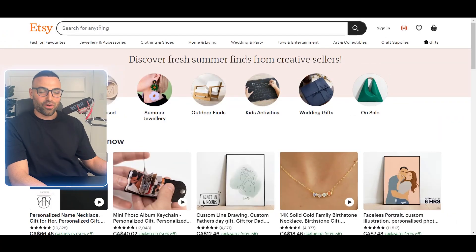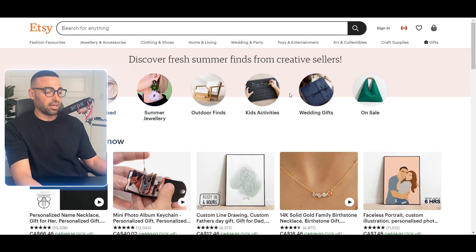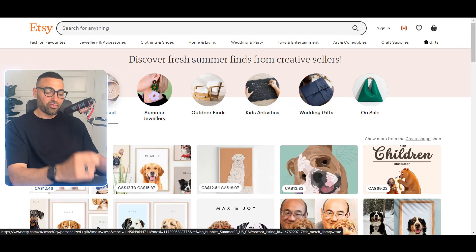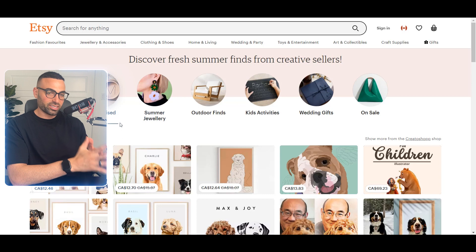Now we're on Etsy, and I absolutely love it for product research because there are so many design ideas and inspiration here. There are a lot of creative people on Etsy that post listings of products with extremely well thought out designs that we can also use as inspiration and adapt to our advantage. My absolute favorite type of products to sell on a print on demand store is personalized items and personalized gifts.